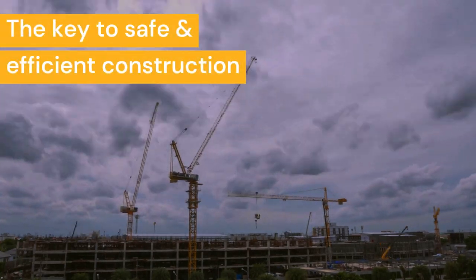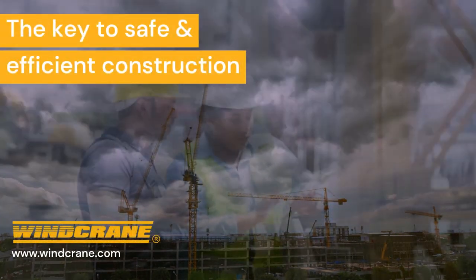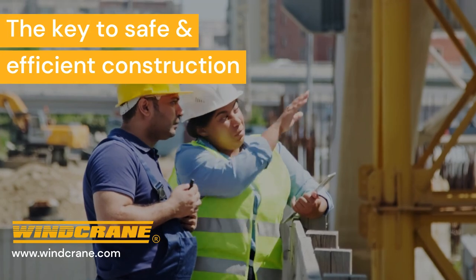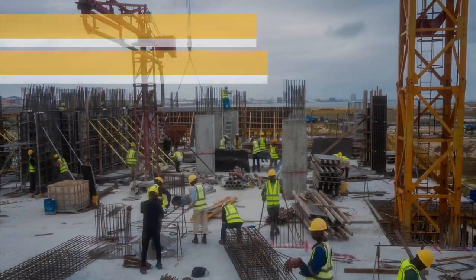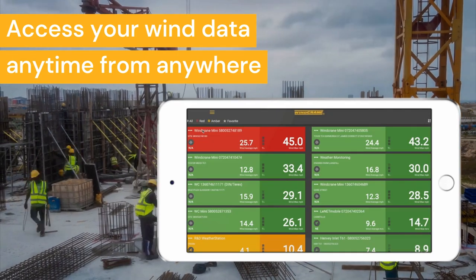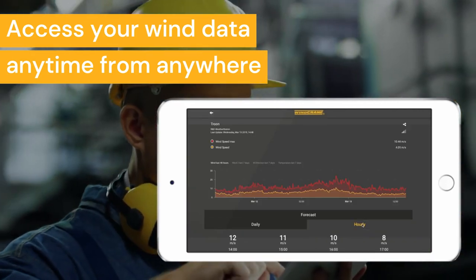Construction projects often face challenges caused by unpredictable weather conditions. High wind speeds can cause costly delays and put the safety of workers at risk. But what if you could have access to real-time wind data from your crane anywhere and at any time?